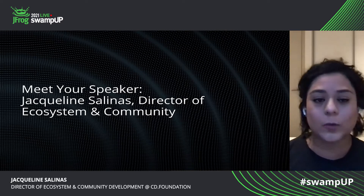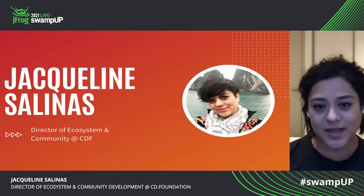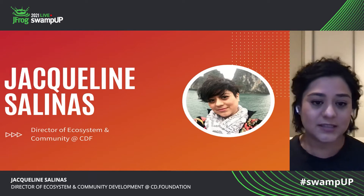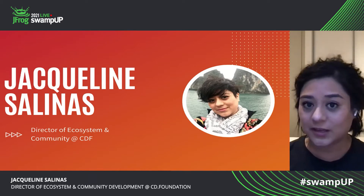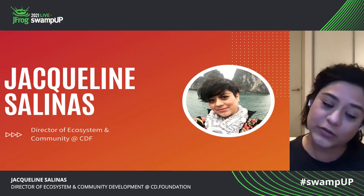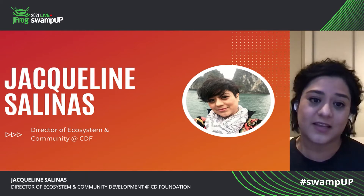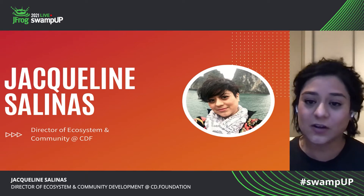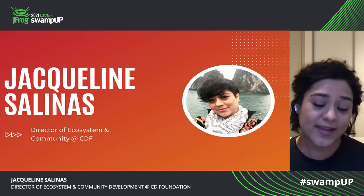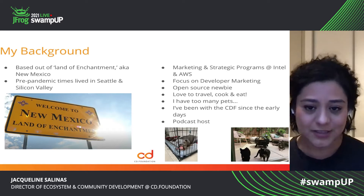Now, a little bit more about myself. I'm Jacqueline Salinas, director of ecosystem and community development for the CDF. You've probably seen me around — I usually am recruiting ambassadors. I am the host of the Pipeline, our podcast. And also I do a lot of coordination for our events and other strategic programs that we'll cover here in this session today.